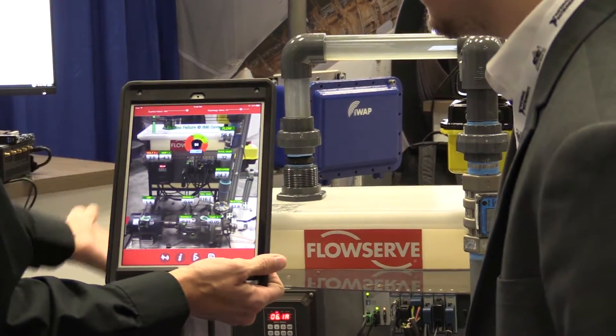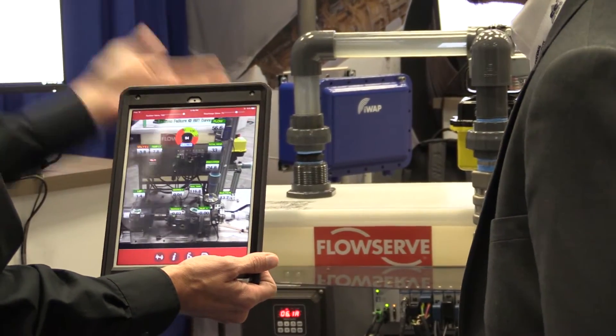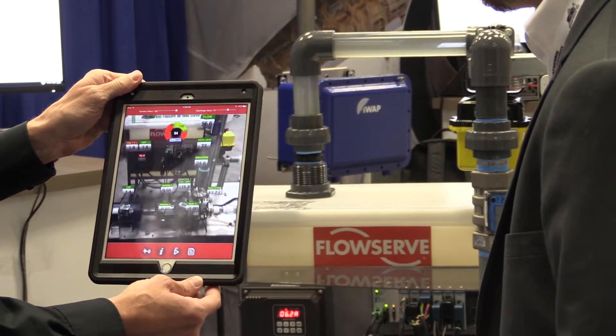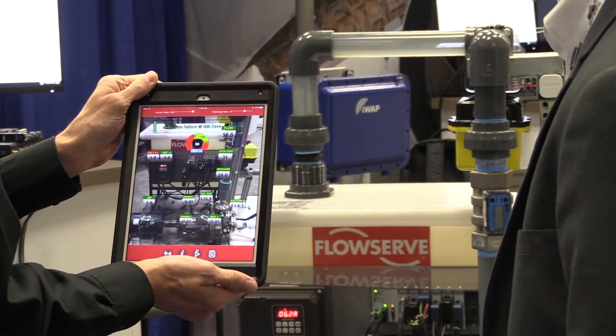So if our technicians are coming to monitor this pump and determine if it needs any maintenance, or if they've been sent out because of an anomaly, they can use their smart devices with augmented reality to be able to see in real time the same data values that you can see in the control center.